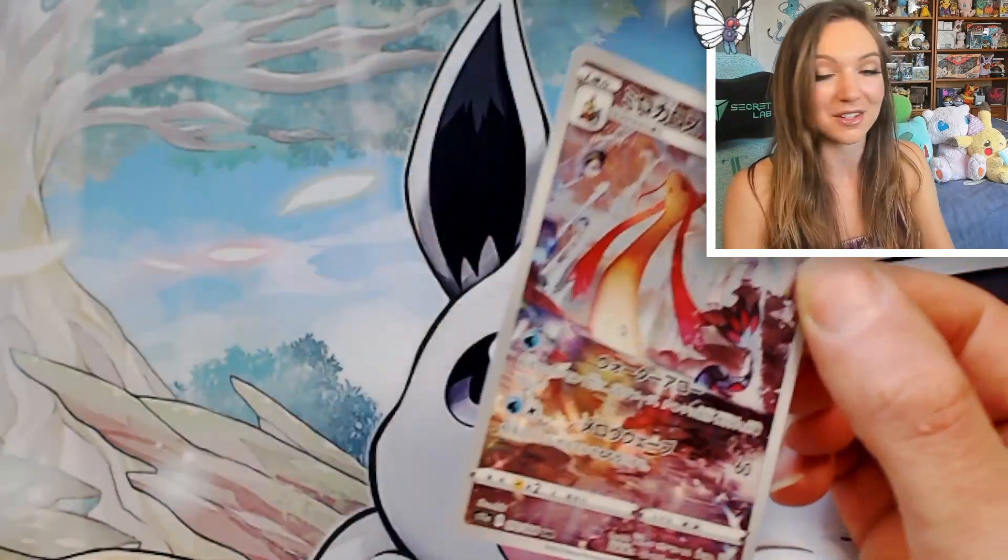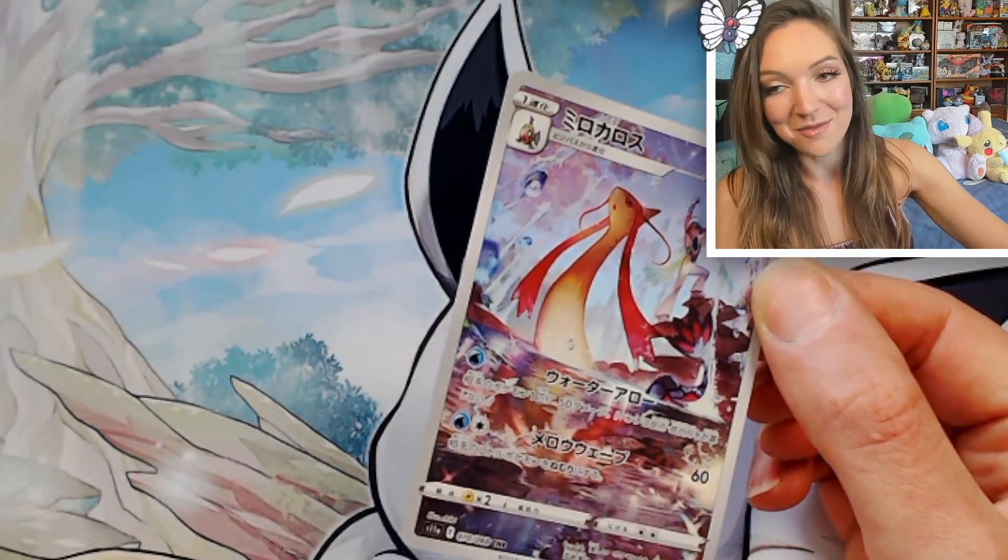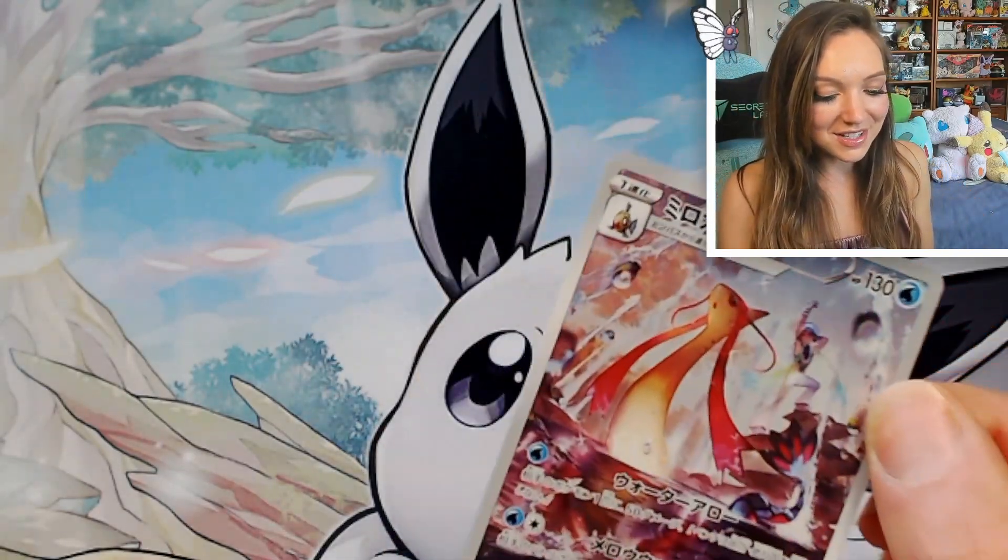The holo is just next level — absolutely stunning and epic. I think that was the best unboxing. I'm really, really happy with all of the pulls — this is one of the reasons I really like opening Japanese. Thank you so much for hanging out with me while I open that box of Incandescent Arcana. I am absolutely over the moon with the pulls. If you opened any of this set, please let me know your favorites below. If you like these kinds of videos, please leave a like and subscribe — it helps me out more than you realize. Until next time, please look after yourself and I'll see you soon. Bye.